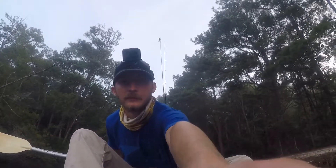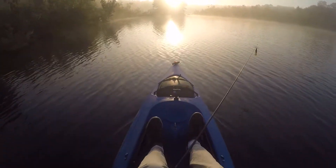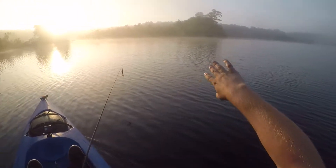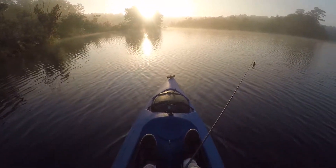Got a couple things rigged up. This area here is pretty good prime area. It's a beaver dam right here, so around it there's pretty deep water, and along this cove is a pretty good area as well — from last year's experience at least. We'll see how it goes today.